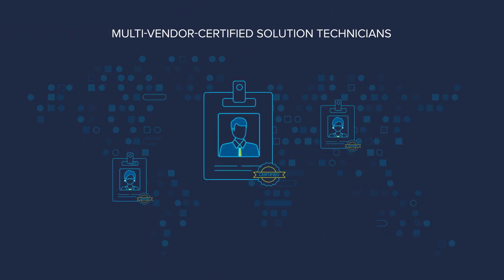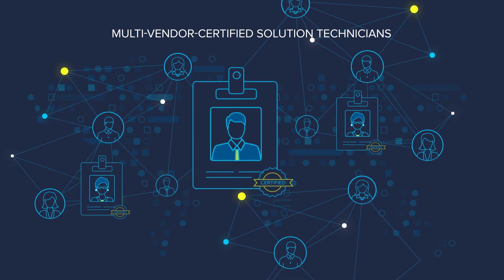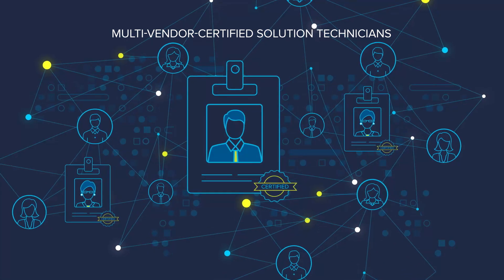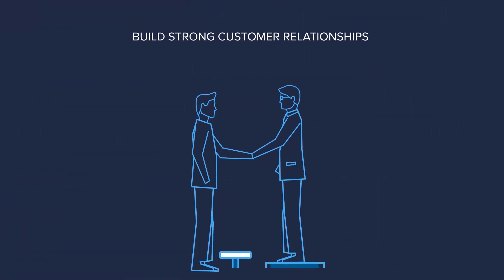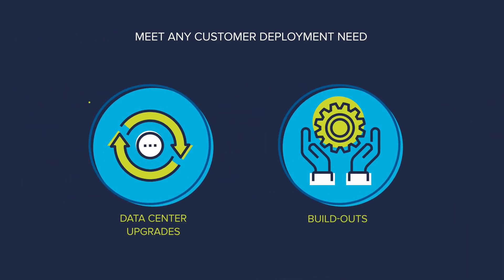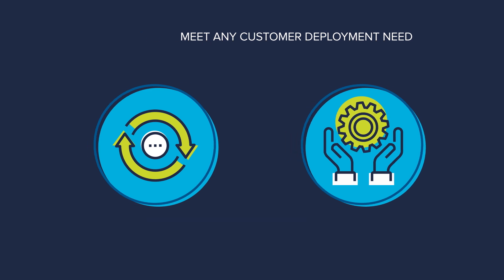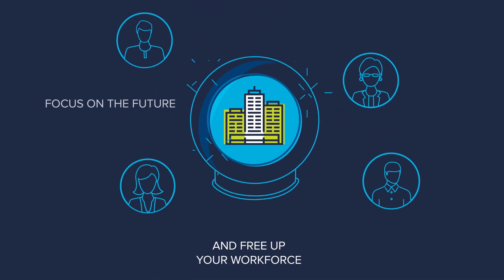With flexible access to a global team of experts who are certified to deploy your solutions into even the most complex customer environments, you can reduce risk to the customer and improve relationships by offering everything from basic rack and stack services to complex data center upgrades or build-outs, while you free up your workforce so they can focus on your company's strategic goals.